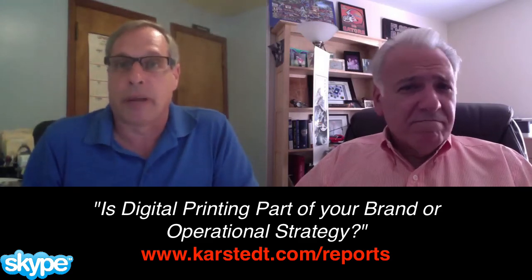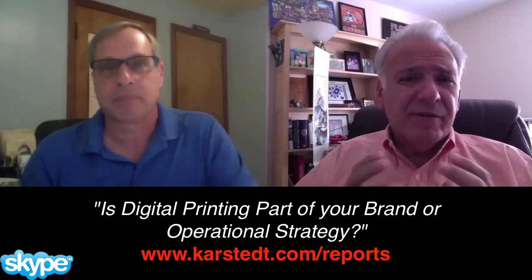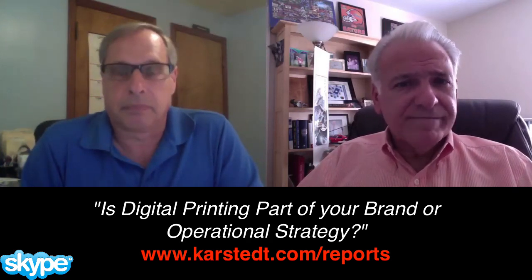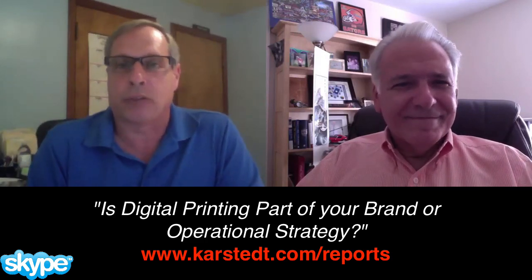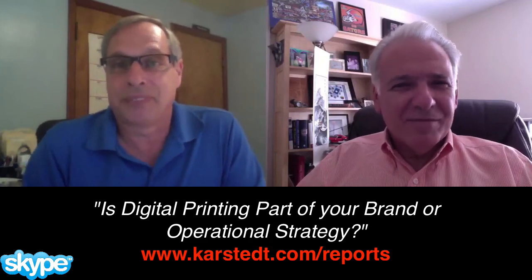Anything else you want to talk about, Michael? Kevin, I think the title of the report says it all: 'Is digital printing part of your brand or operational strategy?' I think that is the fundamental question, and I'm glad to know that there is a place for those folks to go to get additional information. Great, Mike, have a safe trip over there. There are a couple of things happening in between that trip and the others. Maybe we can even do an interview while you're there. Thank you, Kevin. Sounds good.